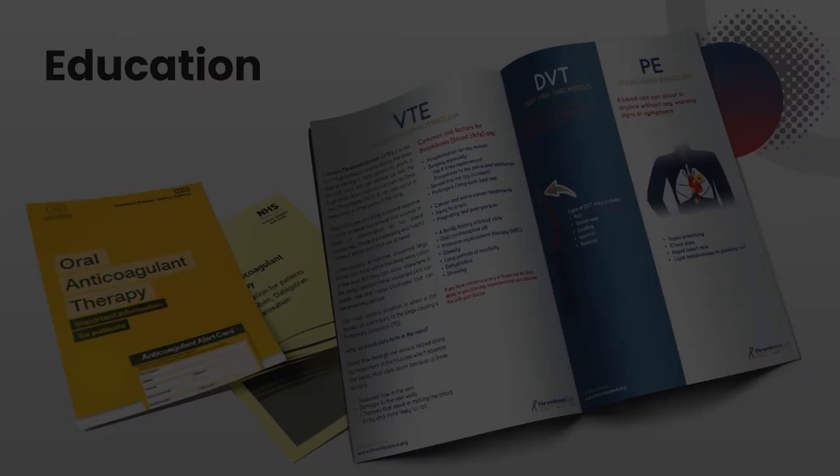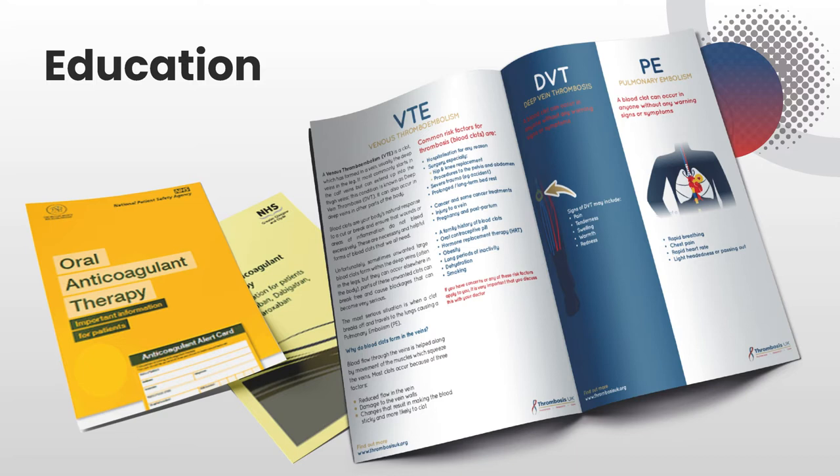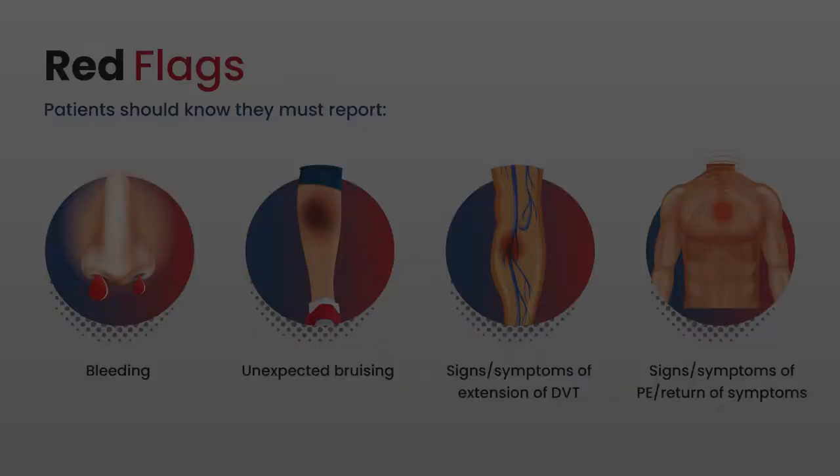On this slide, you can see some examples of resources that can be used to support education for patients. It's really important that we consider the information that we give to our patients and that the resources we use support what we say. So when we're planning our education, it's not only the content but the resources that we need to think about.